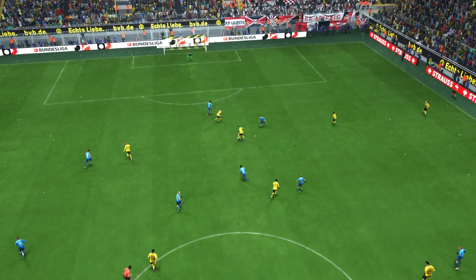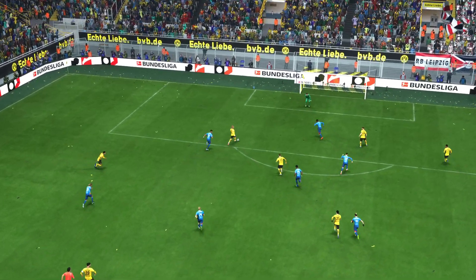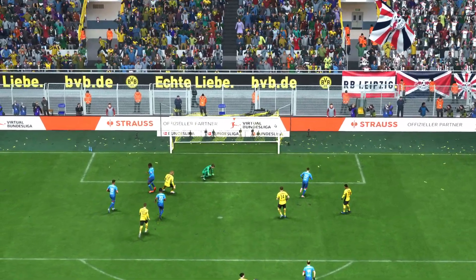If you watch this again, it's a tidy finish and it's certainly been coming. The pressure has been building and they've got their rewards.